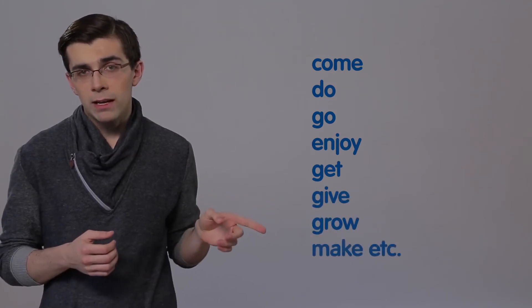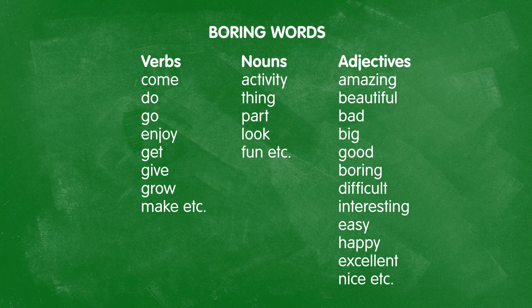For verbs: to come, to do, to go, to enjoy, to get, to give, to grow, and to make. For nouns: activity, thing, part, look, and fun. For adjectives: amazing, beautiful, bad, big, good, boring, difficult, interesting, easy, happy, excellent, and nice. This isn't a complete list — these are just the worst offenders, the most commonly overused and boring words that make essays less effective.